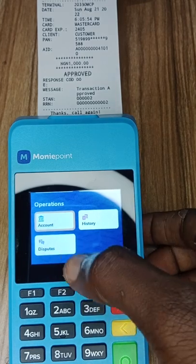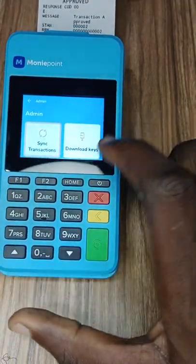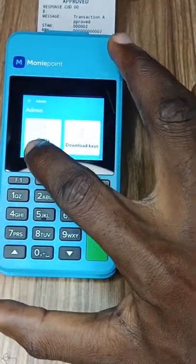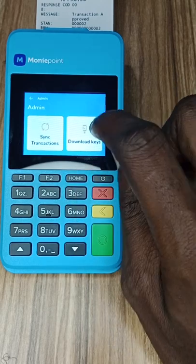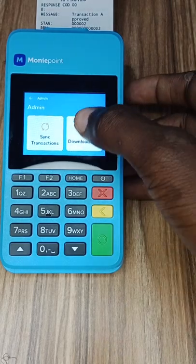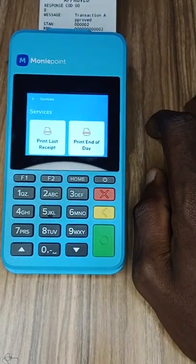That's everything the person can see — they can't do anything with your details. Let's check other places on the POS. Going to Admin and entering the business PIN, you can see the only options the agent sees under Admin are 'synchronize' and related actions. Synchronize is used when a transaction on the POS did not reflect due to network issues, so the agent can be credited. POS agents face a lot of issues and this is how they handle it.